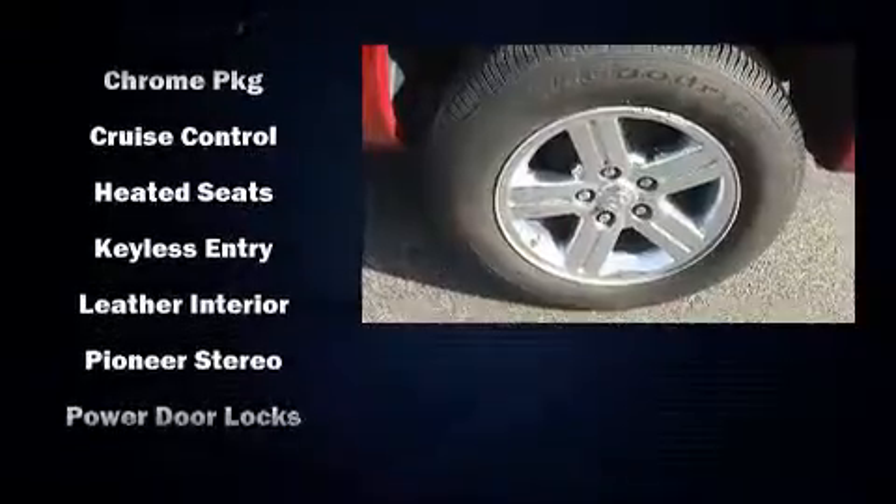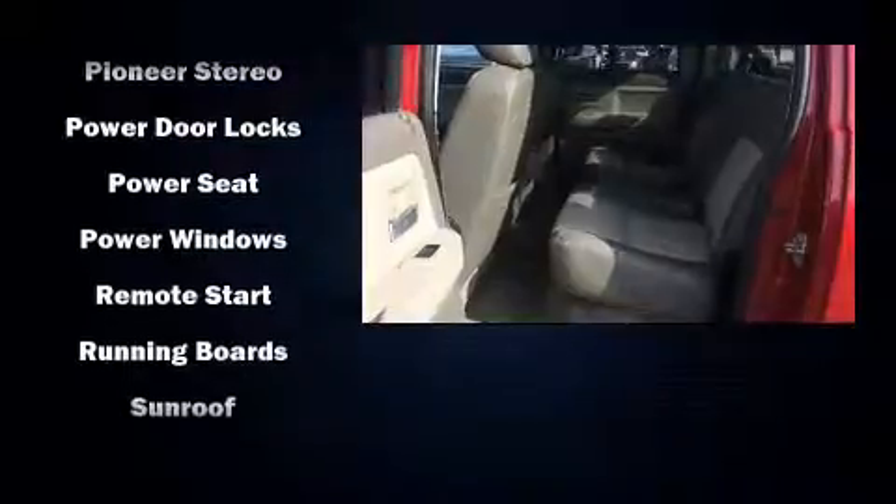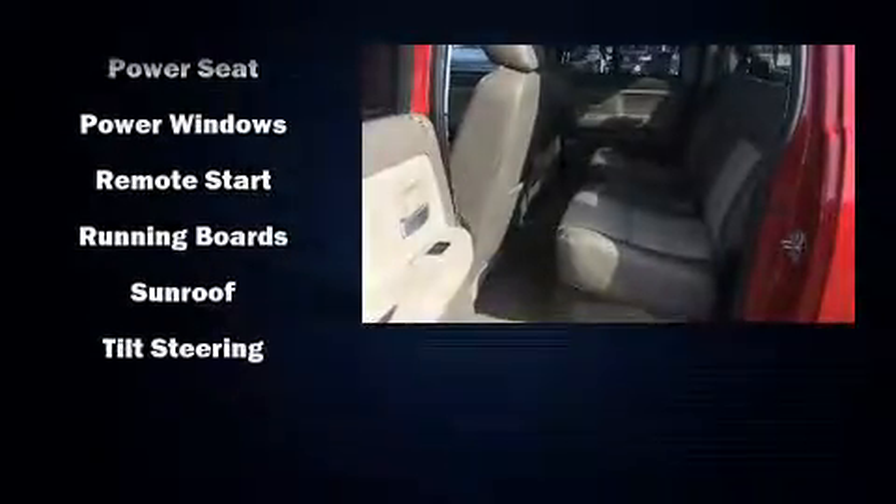Passenger security is always assured thanks to the various safety features, such as dual front impact airbags, ignition disabling, and ABS brakes.